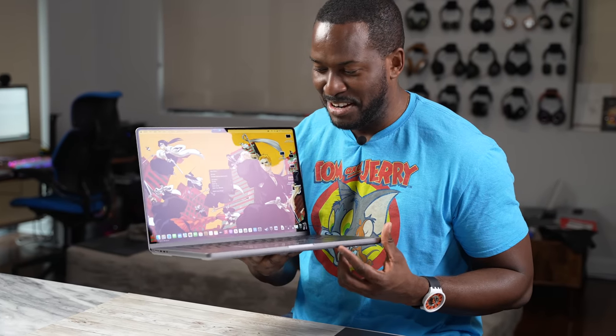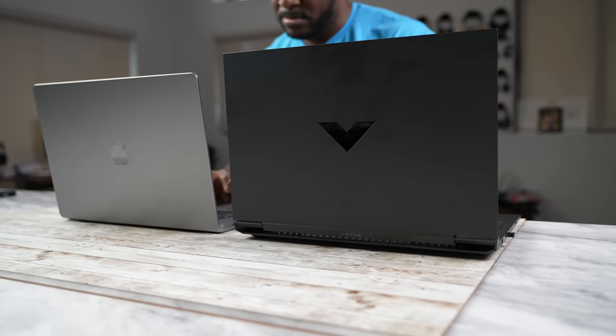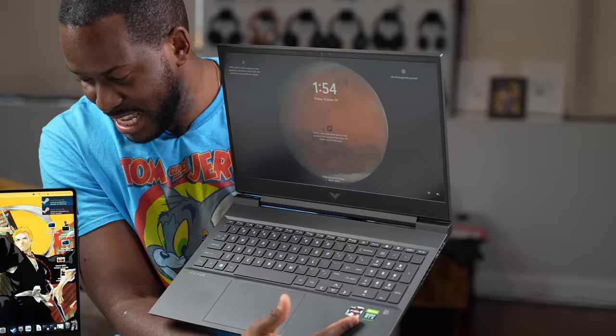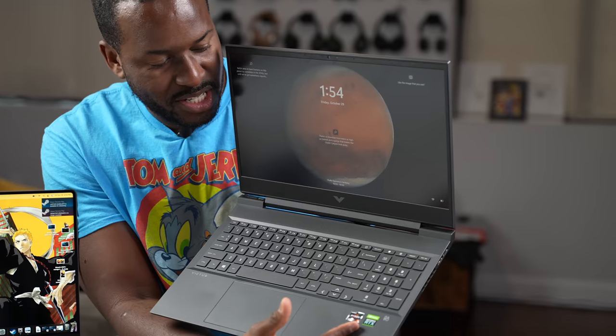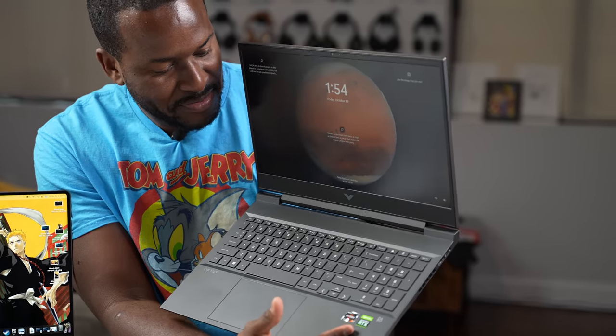Apple's new MacBook Pro — they talked about it, they showcased graphs, they said this bad boy gives you performance and power. They even touted that it's closer to a 3080 in terms of graphical performance. But from what I've seen so far, a lot of people say it's closer to a 3060. I've got the Victus laptop from HP here, which has a 3060 graphics card and also runs the AMD 5800 series CPU. So how well does it stack up in terms of gaming?